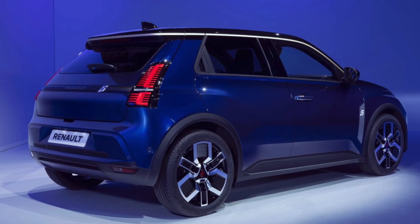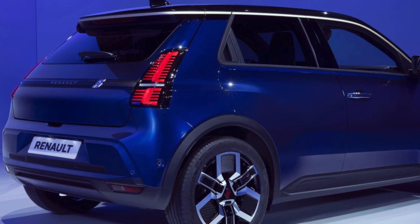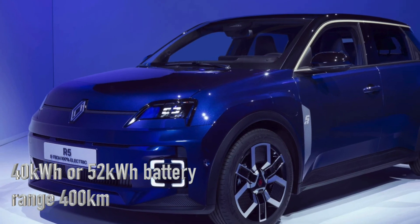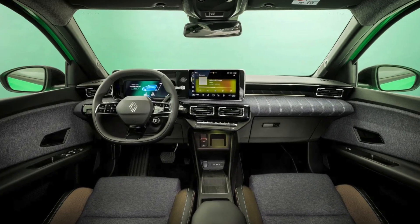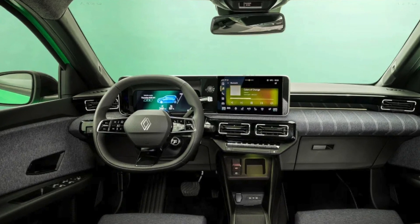At just 3.92 meters long, the Renault 5 is the perfect size for zipping around city streets, boasting a range of up to 400 kilometers on a single charge. With two battery options — the 40 kWh and the 52 kWh — and power outputs of up to 148 brake horsepower, this car is not just about looks but also about performance.